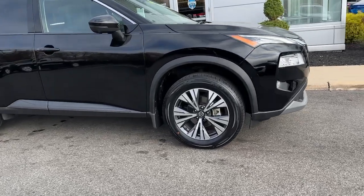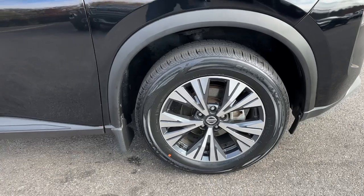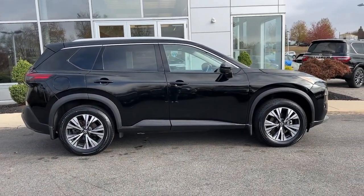This can-do crossover anticipates your wants and needs with a quiet, comfortable ride in a spacious, well-equipped cabin. The following are some of this vehicle's highlighted options: Pre-collision system.